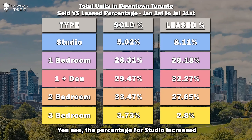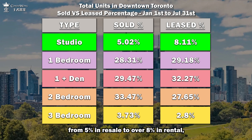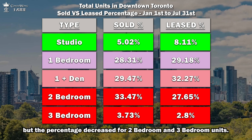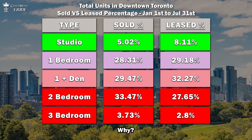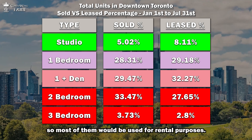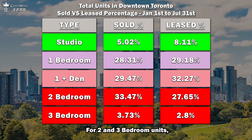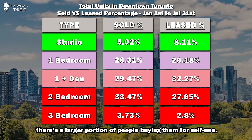The percentage for studio increased from 5% in resale to over 8% in rental, but the percentage decreased for two-bedroom and three-bedroom units. Why? Because studios are investor-friendly units, so most of them would be used for rental purposes. For two and three-bedroom units, a larger portion of people are buying them for self-use.